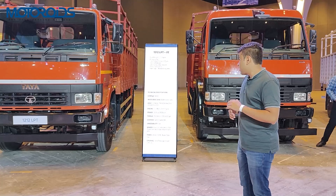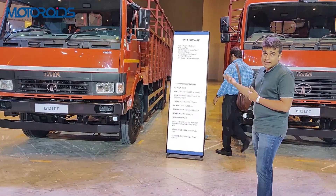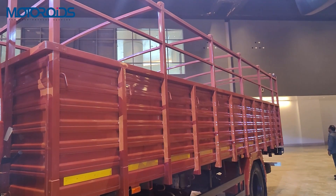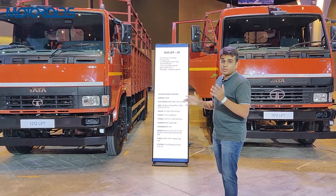These trucks are available in varying capacities. The wheelbase ranges from 3,600 mm to 4,200 mm, or a maximum of 4,800 mm. The body also comes in varying heights — 17 feet, 20 feet, or a maximum of 22.3 feet.